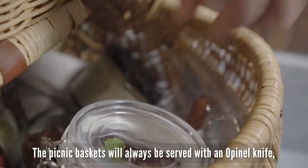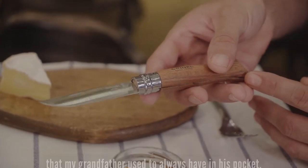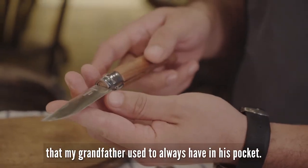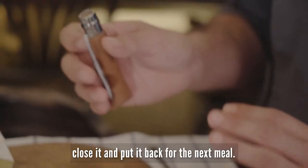The picnic baskets will always be served with a nopinel knife, which is a very traditional French knife that my grandfather used to always have in his pocket. He would just clean it with a cloth, close it, and put it back for the next meal.